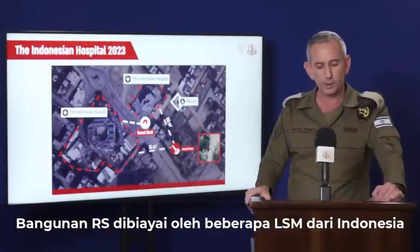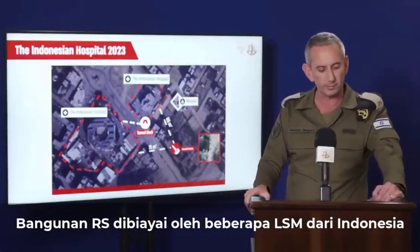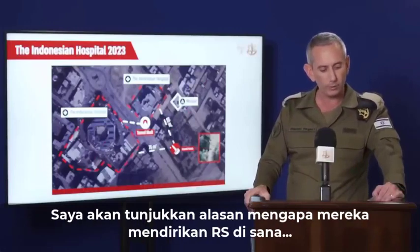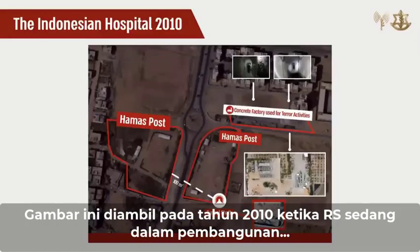The construction of the hospital was funded by several NGOs from Indonesia. I will show you the reason why they built the hospital there. This picture here was taken in 2010 when the hospital was under construction.